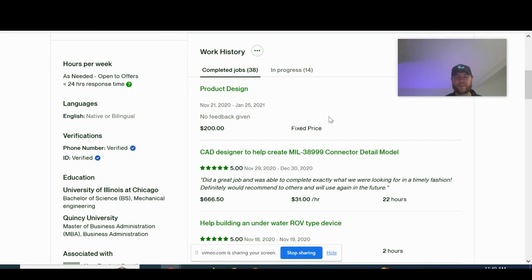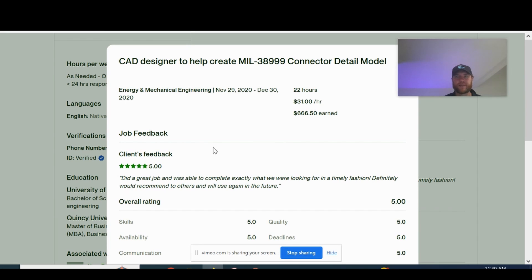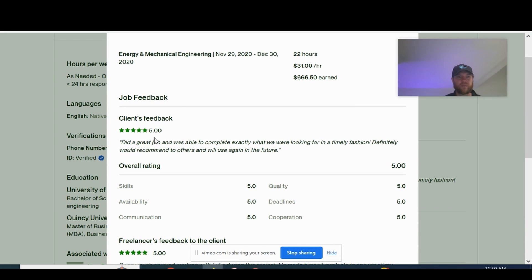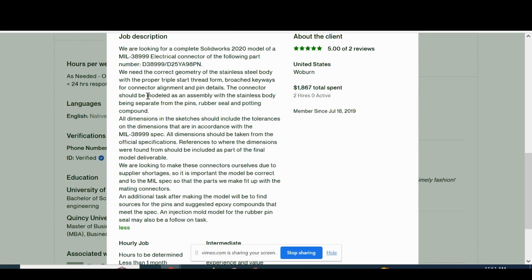Let's now take a look at three projects he has executed well, so you can get a sense of what kind of skills he's using, what the budget was, and any feedback that was left. The first one is creating a military electronic connector, taking on a project that involves reverse engineering and getting very good feedback from the client: 'Did a great job completing exactly what we were looking for in a timely manner.' The full job description: they were looking for a complete SOLIDWORKS 2020 model of a mil-spec electrical connector. The connector should be modeled as an assembly with the stainless steel body being separate from the pins — a very detailed SOLIDWORKS model. All dimensions in the sketches should include tolerances in accordance with the mil-spec — essentially reverse engineering.